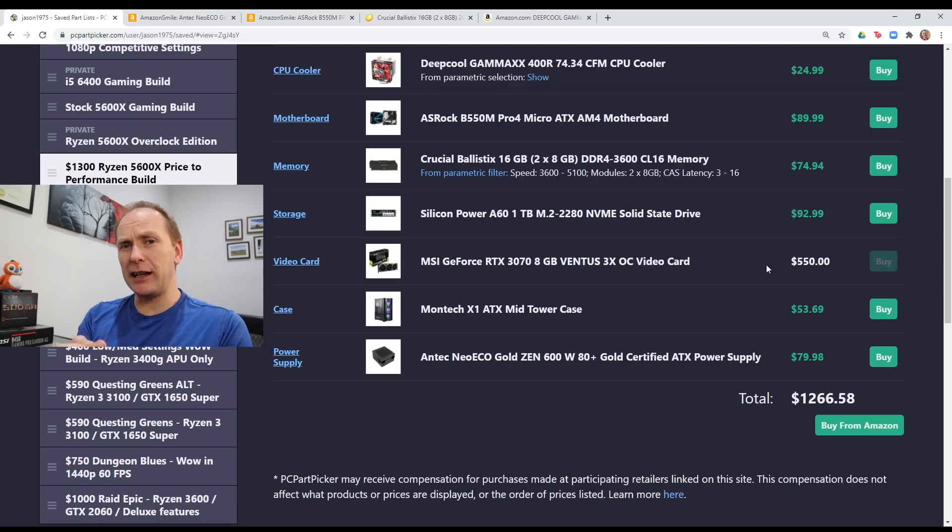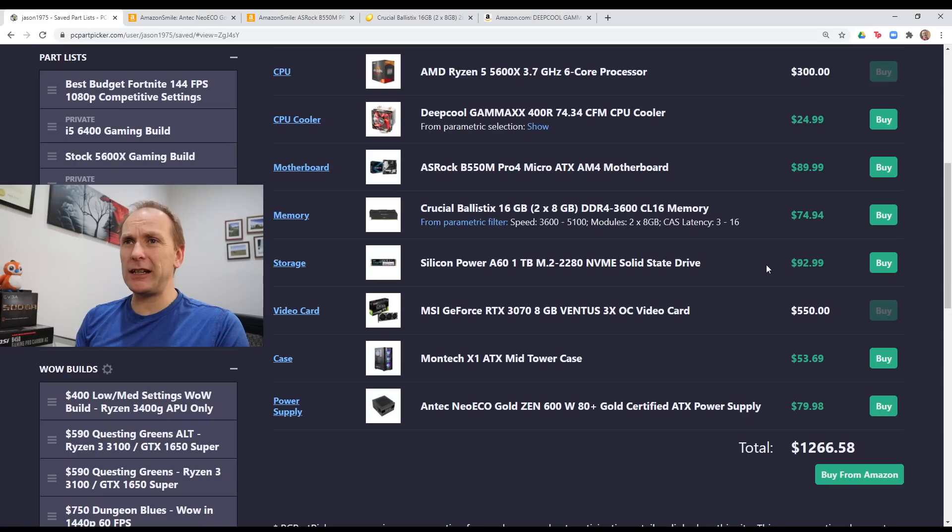I've also included $550 in this build for your eventual graphics card. We're targeting the Nvidia RTX 3070 or the AMD RX 6800 — I know they're not available right now, but that's your target graphics card for this build. To me, this is really a 1440p build.